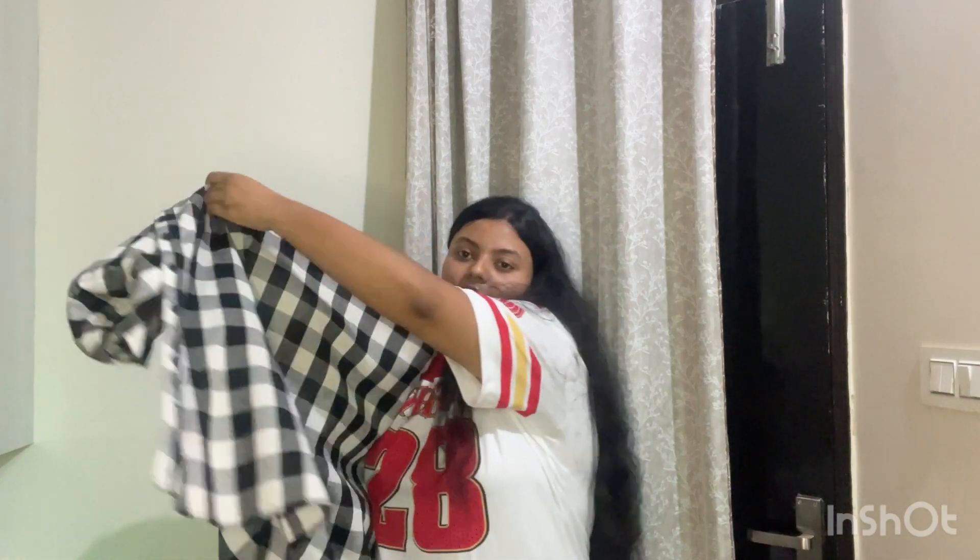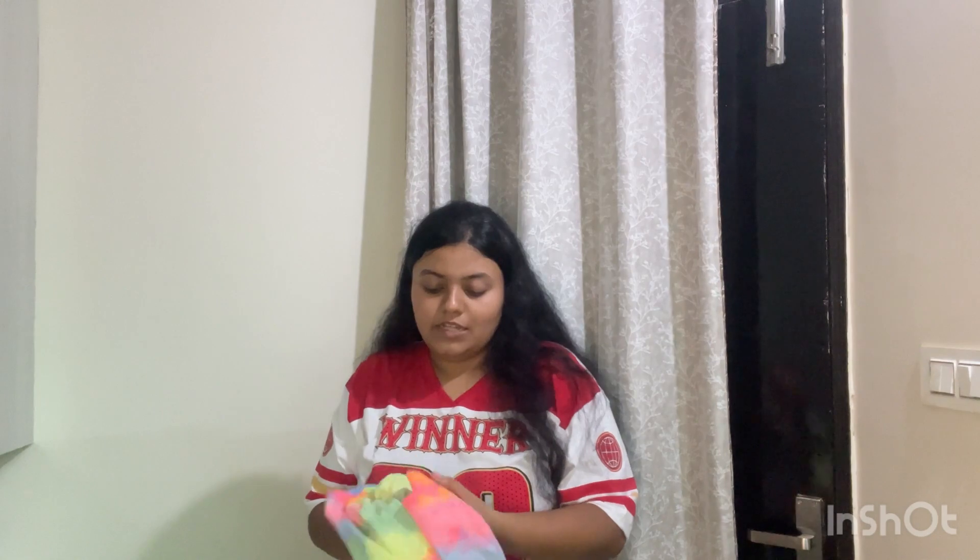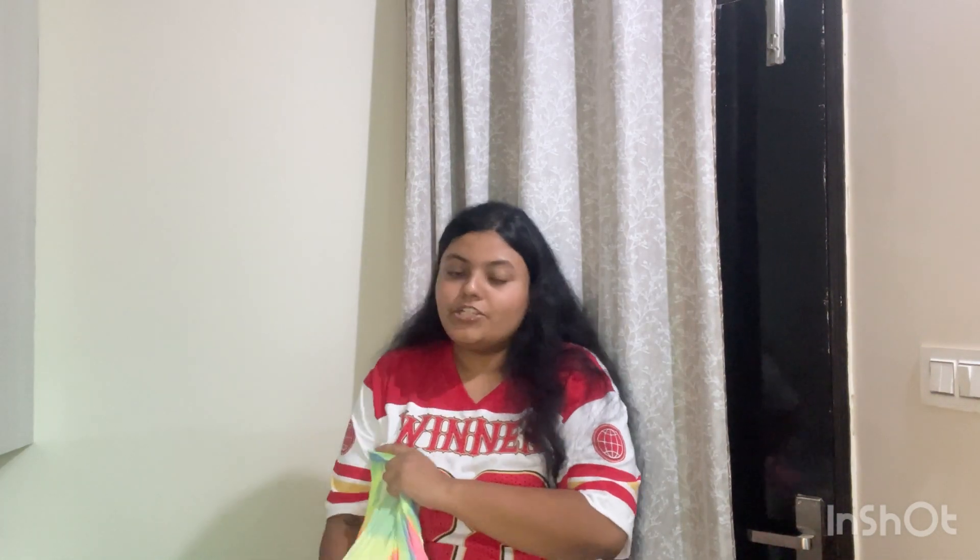The colors available are black and white, orange and white, and I believe there is another color as well — I will give you the link so you can check for yourself. This is the premium quality product I was talking about. The next t-shirt is this one — let me show you guys properly.